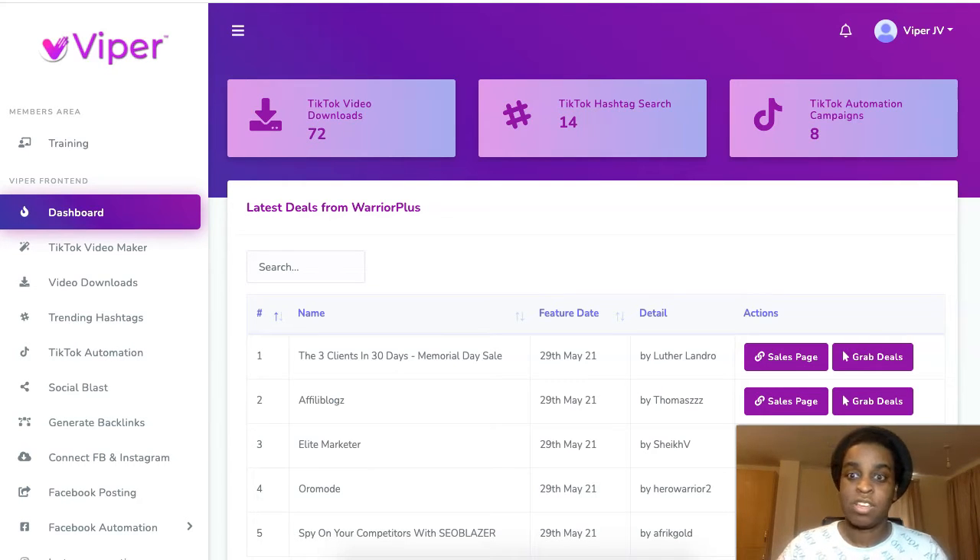I've never seen a software about TikTok that's this complete — a real business-in-a-box. It has all the training videos explaining every feature so you won't have any trouble. If you want to grow on TikTok on autopilot and make money as well for free, the first link down below is the place to go.